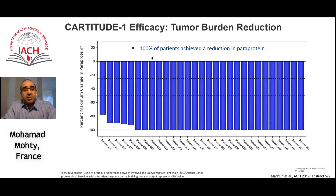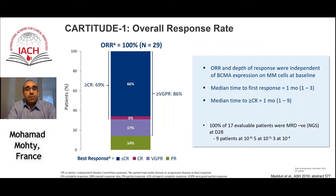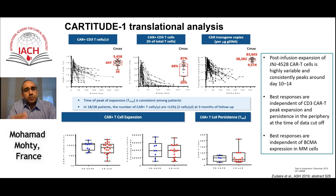The efficacy data is remarkable: almost 100% of patients achieved a reduction in monoclonal component. 86% had VGPR or better, and 69% achieved CR or better. Notably, 17 evaluable patients were MRD negative, and nine of them were MRD negative at the level of 10⁻⁶, which is quite impressive.